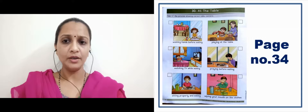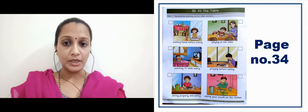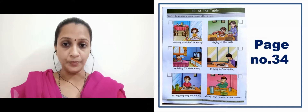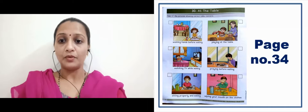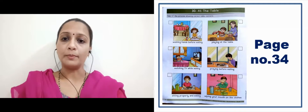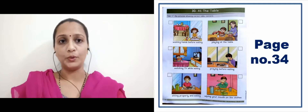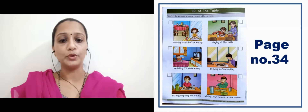Wiping your mouth on the clothes — kapdon ke upar muh poochhna — which is not a good manner. So here we have to put a cross. It's a bad manner.